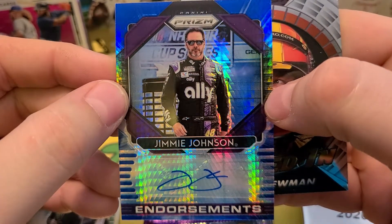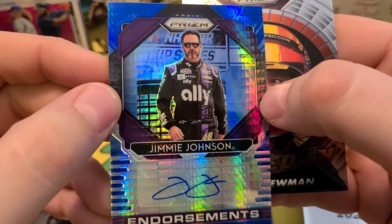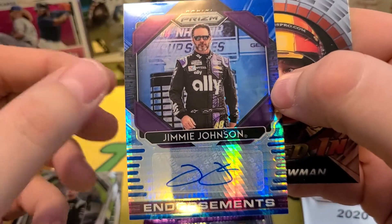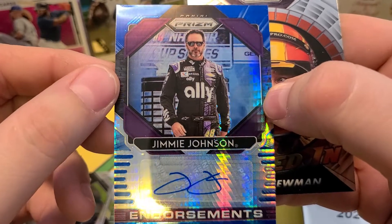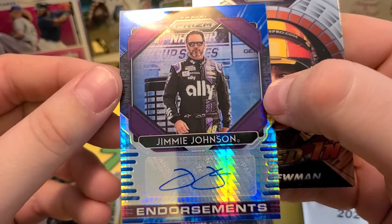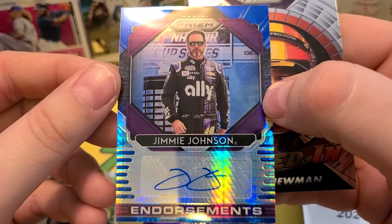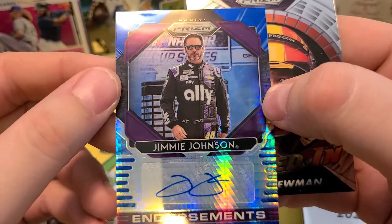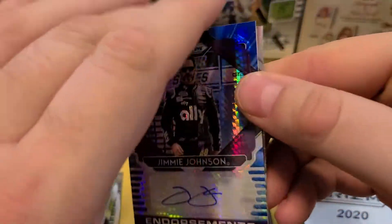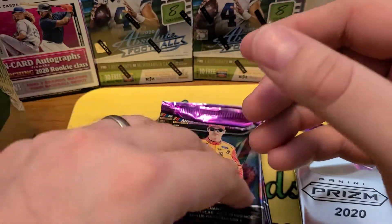Holy crap, it's a Jimmy Johnson autograph! That was my wife in the background — wow, holy wow. I don't know value-wise, I have no idea. I didn't expect this at all. He's what, like top 10 driver of all time? Top five? He won a whole bunch in a row. I think the knock on him was like his personality, but wow — holy geez.